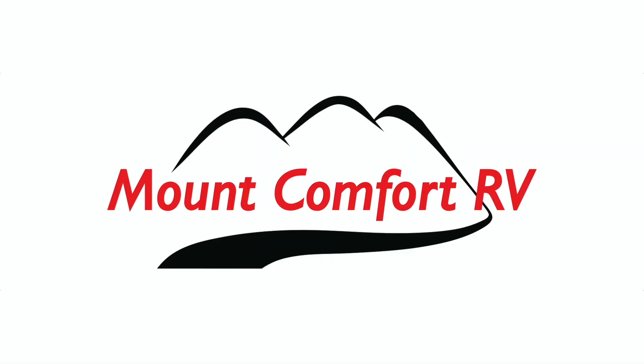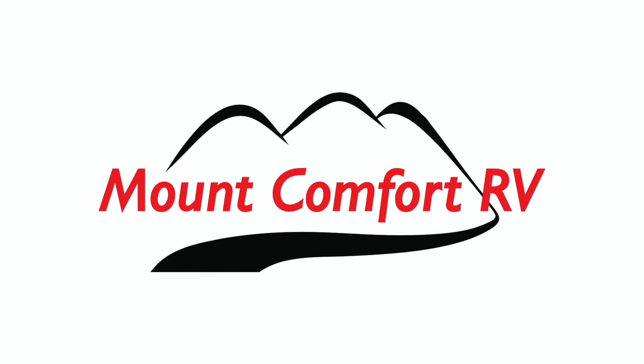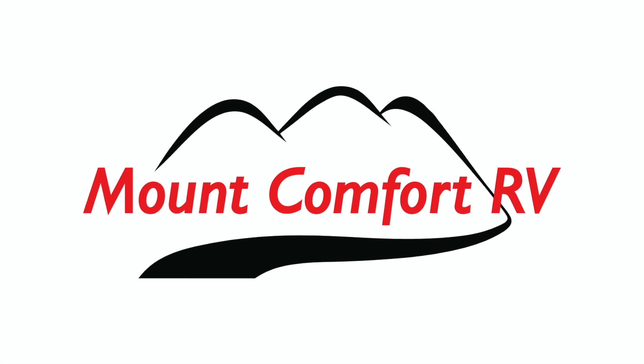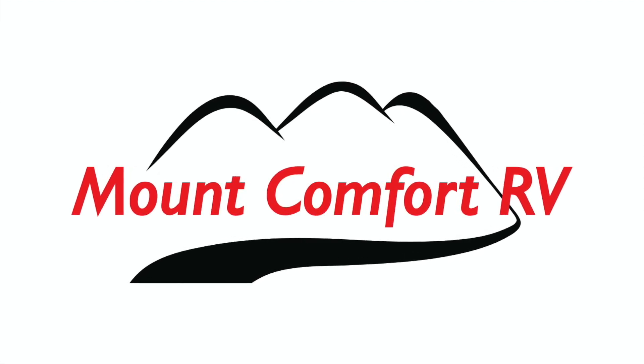I want to thank my sponsor for this video, Mount Comfort RV. Mount Comfort RV is an RV dealership and service center just east of Indianapolis. For all your RV and travel trailer needs, go see my friends at Mount Comfort RV, and tell them Kemp Outside sent you.